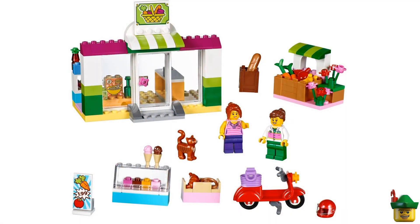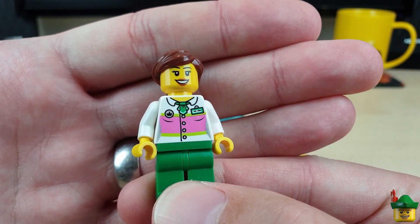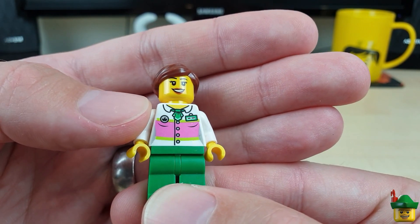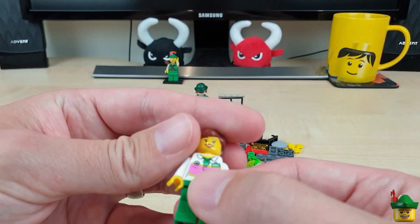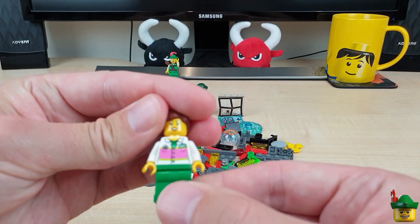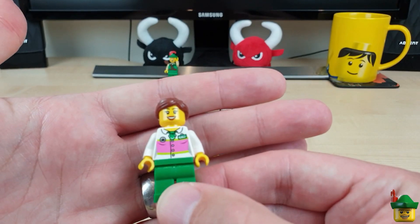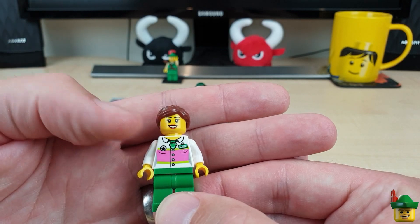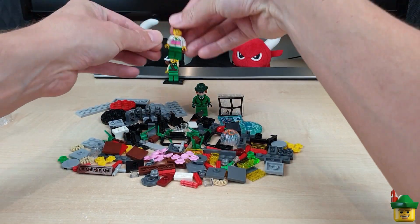Now some more minifigures — I really like this one. It's from a Junior set and it's a supermarket assistant, just a lady, but it's the torso that's the really important bit. She's only in one set. It's got a shopping basket logo, a name badge, and the same printing on the back. I was thinking of potentially having a mini supermarket or convenience store as one of my builds — and if I don't, she could just be waiting at a bus stop. There's absolutely nothing lost there.